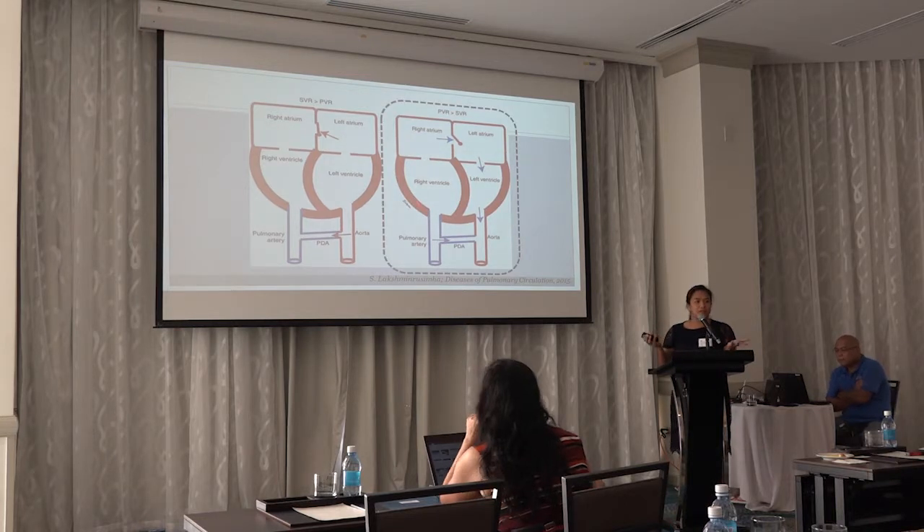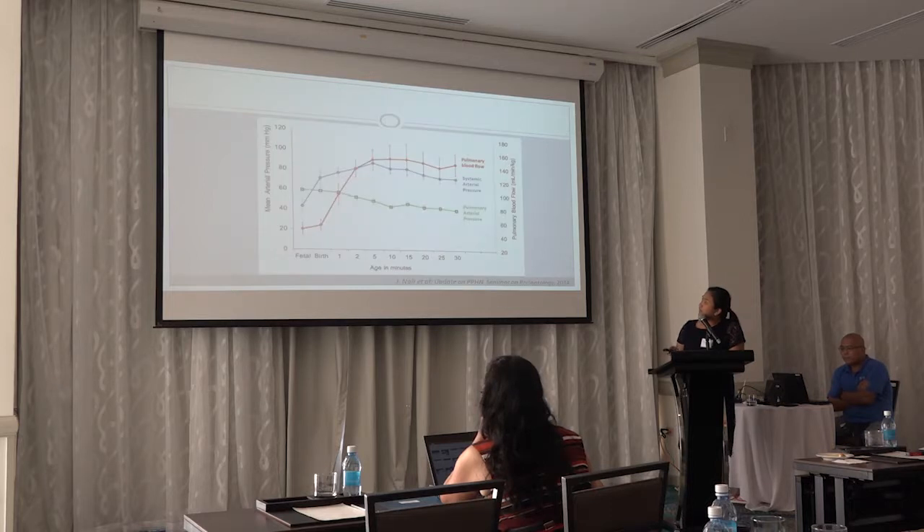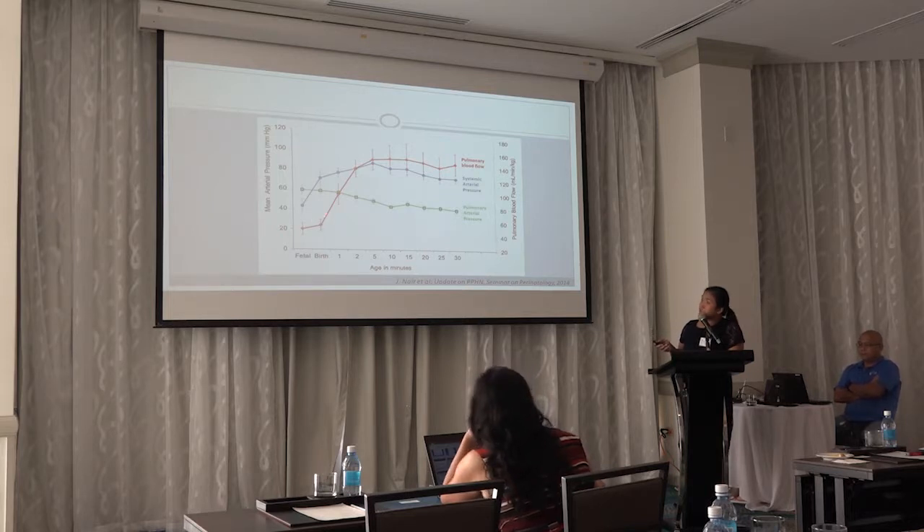This is what happens during persistent pulmonary hypertension — a flow diagram of what happens. With the first ventilation of the lungs, pulmonary blood flow increases, as does systemic arterial pressure. At the same time, pulmonary arterial pressure decreases. This transition happens roughly during the first five minutes of the baby's life.